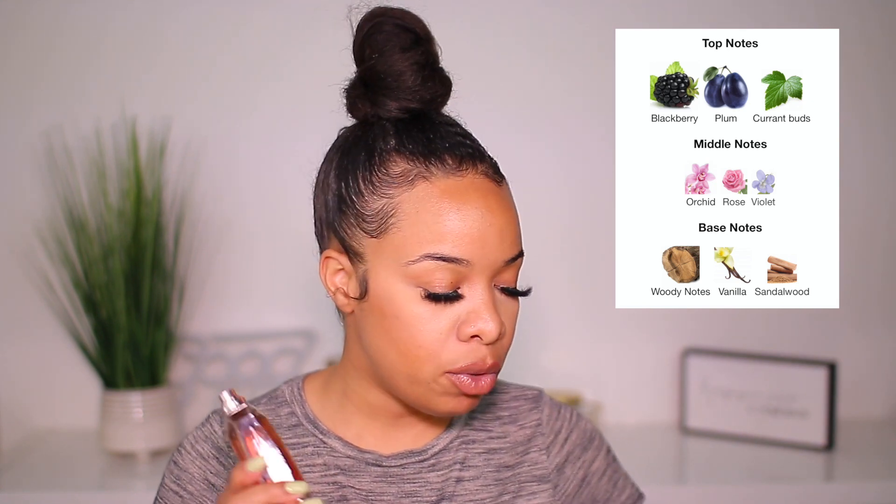Next up we have a gourmand. This one is more on the fruity, woody, and sweet — vanilla gourmand type of deal — and that is none other than Sofia by Sofia Vergara. It's a beautiful fragrance. It leans a little more gourmand. Some people say it reminds them of Coco Mademoiselle by Chanel, but I also get a sweetness, an almost gourmand feel like La Vie Est Belle by Lancôme. In the opening you have blackberry and plum.